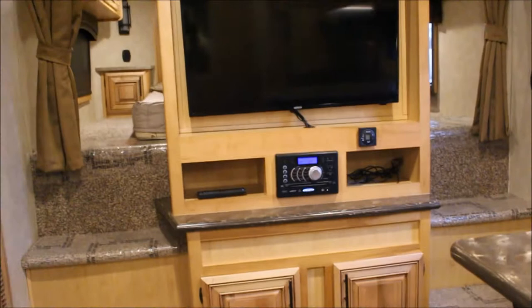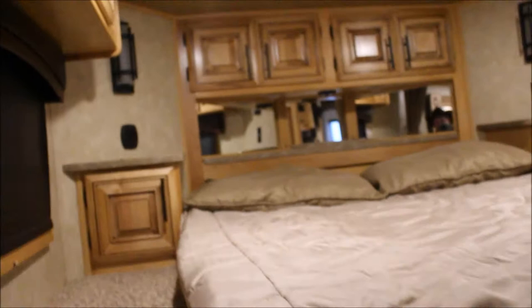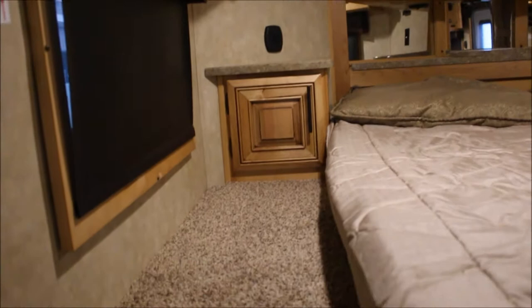Storage down here. His and her steps on both sides. Privacy curtains. Let me just step up on this side — storage, more storage. It's your 110 plug-in on the right-hand side. More storage here.